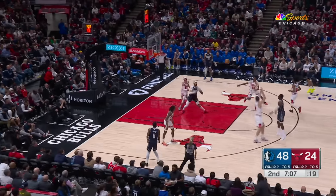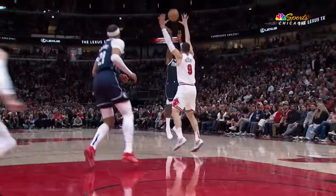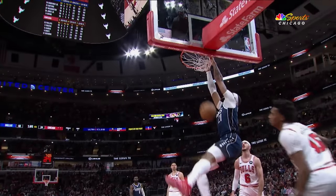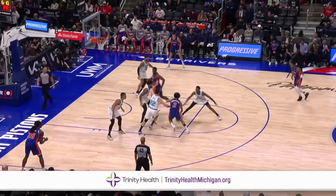Moving along to number nine, and just check out Daniel Gafford with the pivot, then he rips it. Beautiful stuff from Gafford, who throws that one home to get in at number nine.